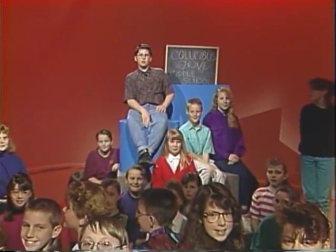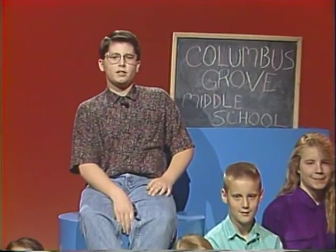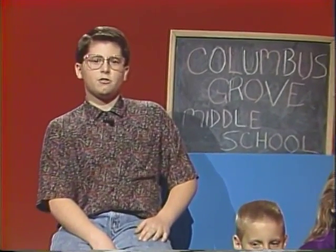I'm Ryan Benroff from Columbus Grove Elementary School. Welcome to News 6. With today's first story, here's Christy Theese.